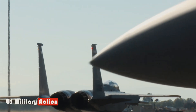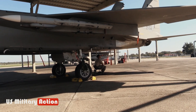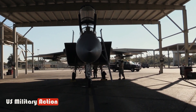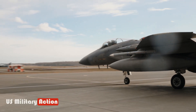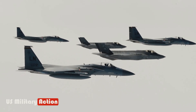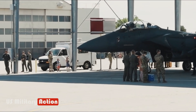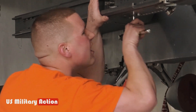The first Eagle delivered to the service was a two-seat F-15B trainer in 1974, allowing pilots transitioning from the F-4 Phantom to go aloft with an instructor. The first single-seat F-15A was delivered in January 1976, followed by longer-ranged F-15C and D models in 1979. The Eagle spent the next three decades as the U.S. Air Force's primary air superiority fighter, amassing a combat record of 104 kills and zero losses.